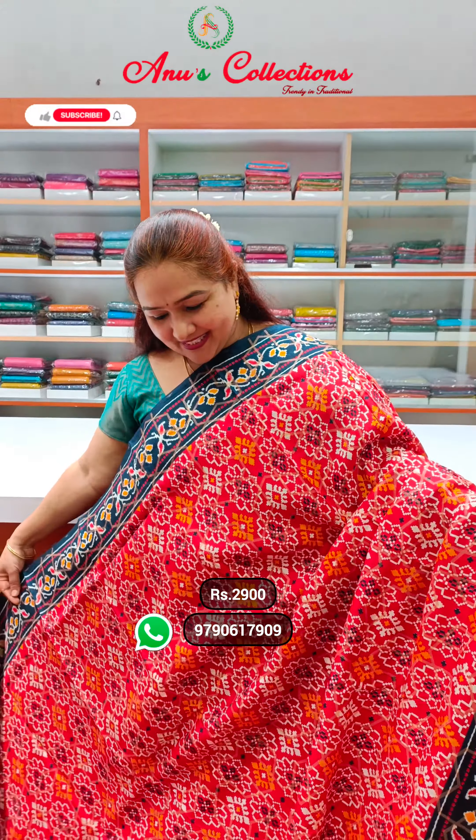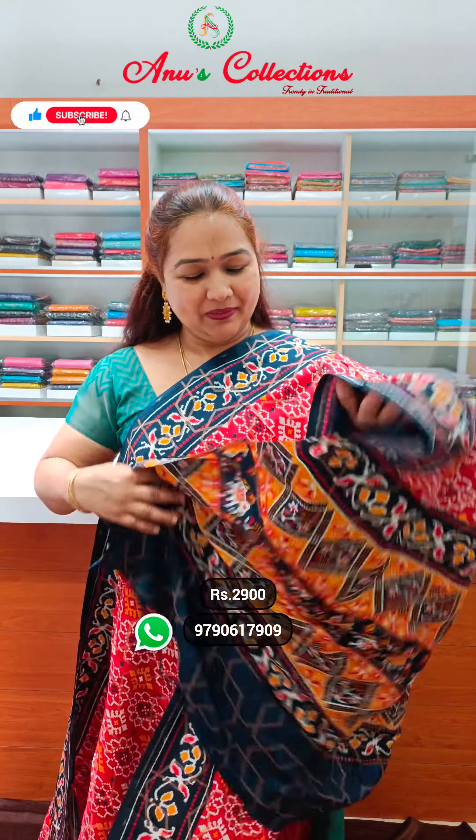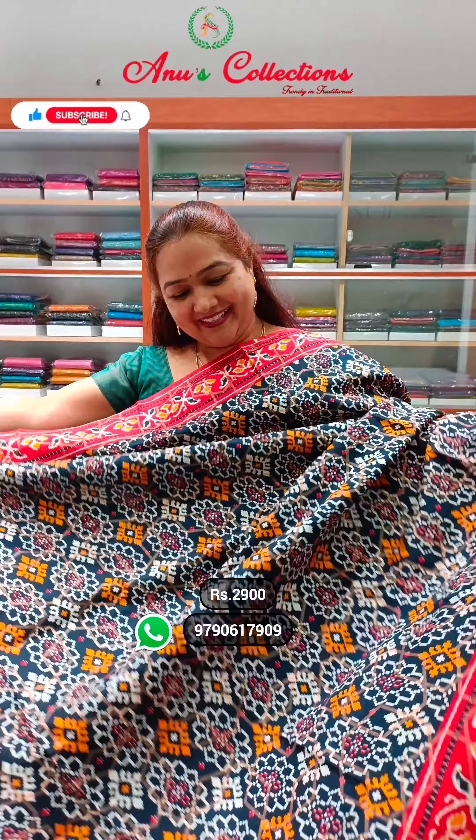Semi-pattola silk sari, priced at 2900. Wow, so lovely color — nice red with navy blue. Beautiful color, very rich look and very pretty. Very contrasted blouse — there is a blue color. Nice navy blue with a red color combination.